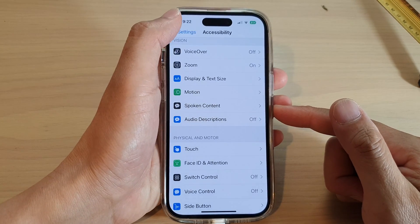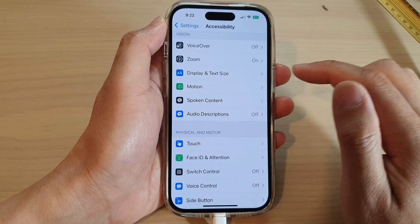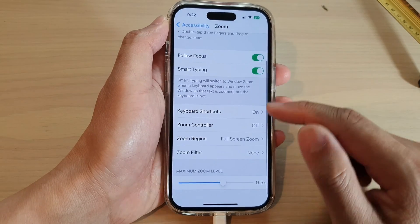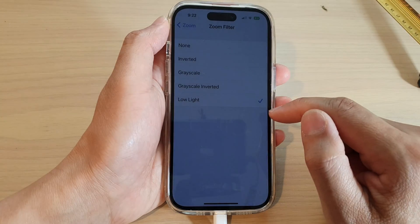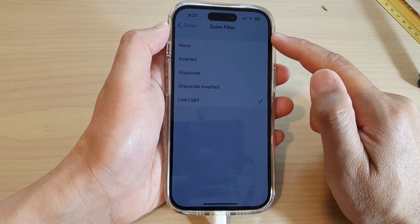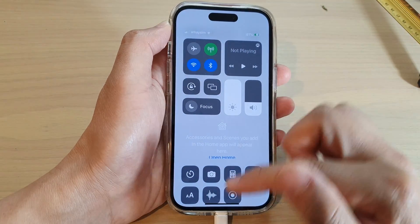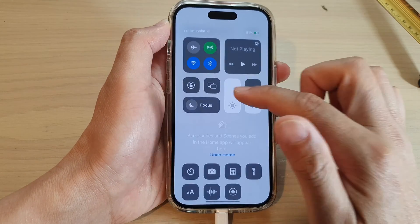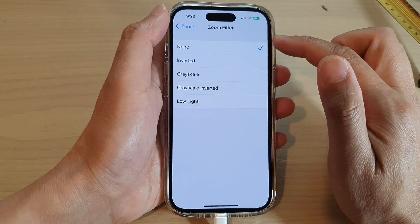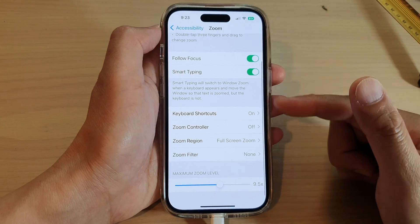The next thing you can try is to go back into the Accessibility settings. Go down and tap on Zoom, then tap on Zoom Filter and turn off Low Light. If you have Low Light selected in the Zoom Filter, your display will stay quite dim even if you turn the brightness up. Switch off Low Light by selecting None at the top, and that will allow your screen to be brighter.